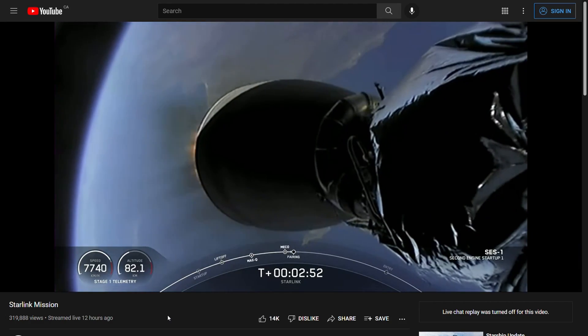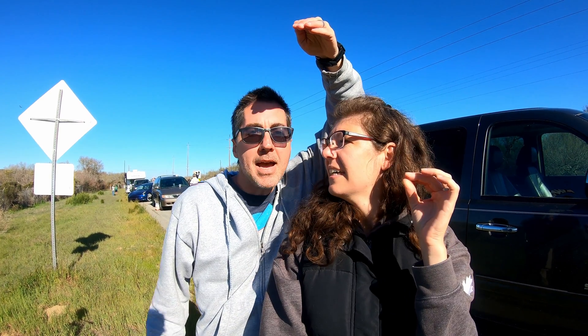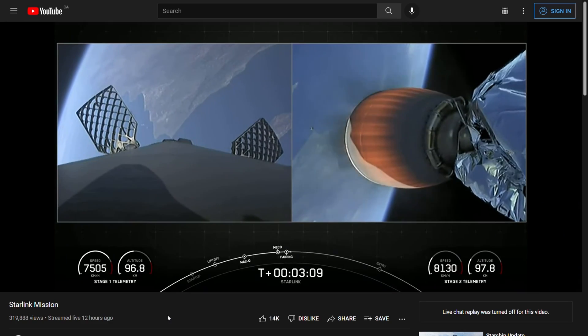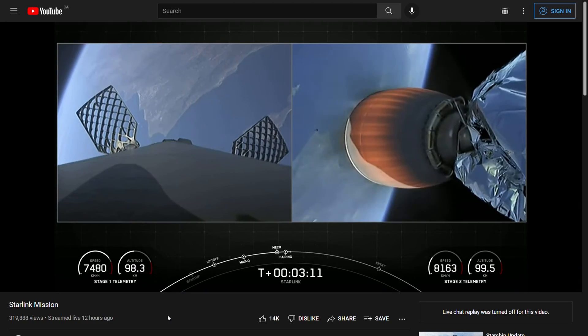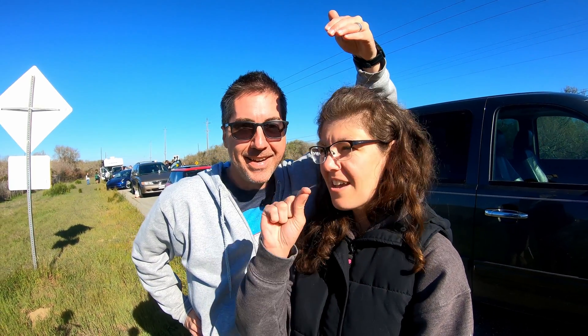We're looking right into the sun — it's a little hard to see. I can still hear it, you can still hear the rocket just kind of crackling. It's been almost three minutes since the launch and you can still hear the rumbling and the crackling.